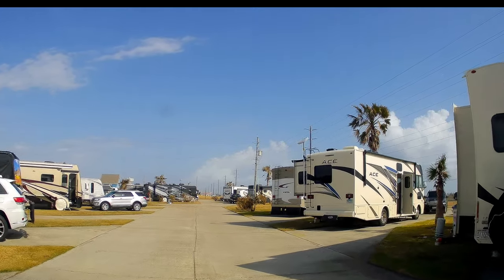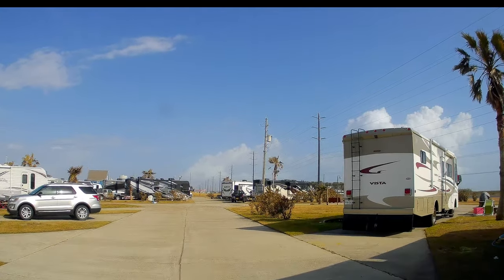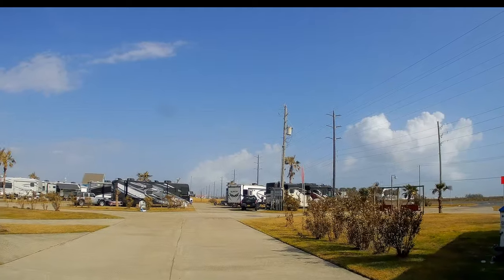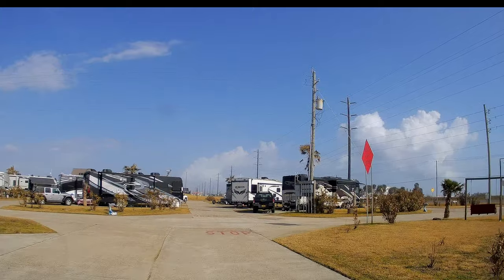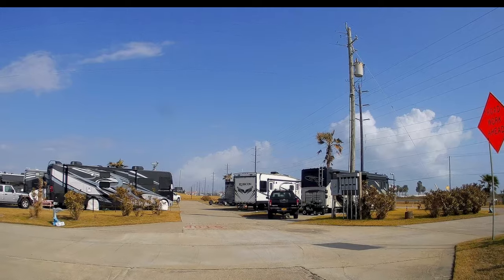That one is 103, and there's 104 and 105. Then it opens up into an area with little swings where you can look out over the water — the gulf is out that way. You can't see it because there's a little berm, but it's there.